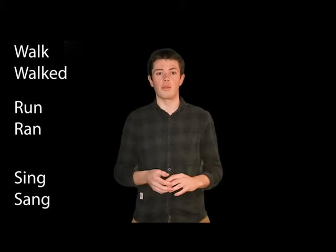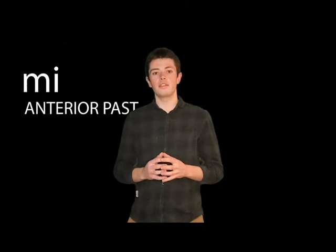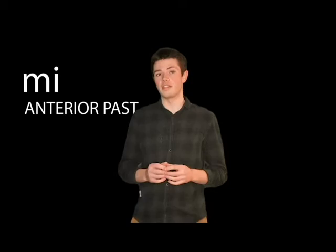The first grammatical feature that we can discuss is tense. Standard English differentiates between past and non-past tense. Creole does not actually have a past tense like standard English does. What Creole does have is a pre-verbal marker, "mi", which functions as an anterior past marker. The anterior past marker indicates that an event or action has taken place prior to a time emphasized in the discourse.